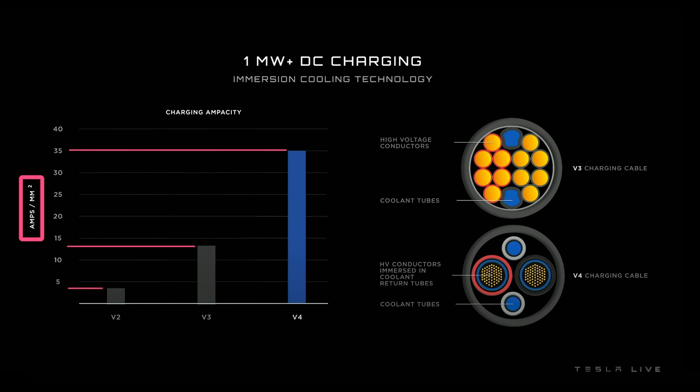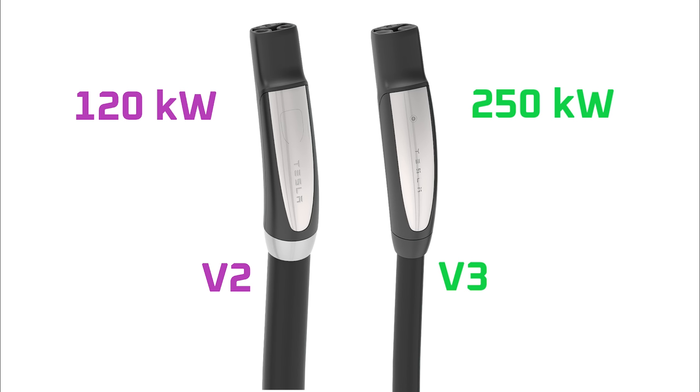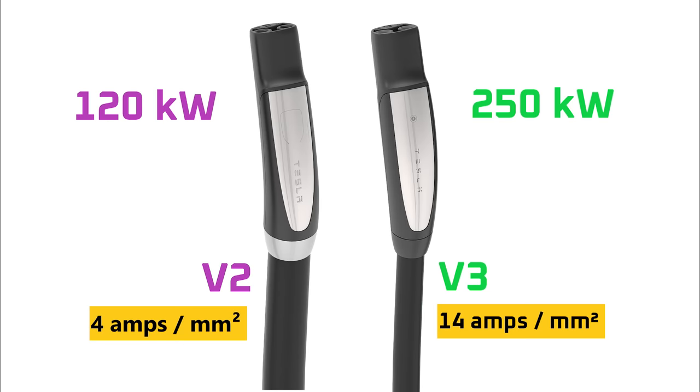When Tesla says amps per square millimeter, it seems clear they're referring to the entire cable cross section. For example, the V2 cable was thick and originally capable of 120 kilowatts of output. The V3 cable was thin but, because it was water cooled, was capable of 250 kilowatts of output. That is, the V3 cable was both thinner and could supply double the power, so it needed an amp rating that was more than double. And that's exactly what we see — the V3 cable has an amp rating that's 3.5 times higher than the V2 cable.